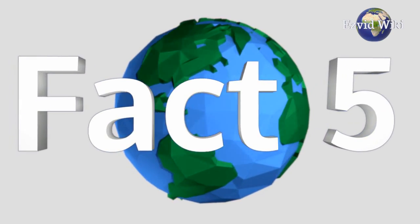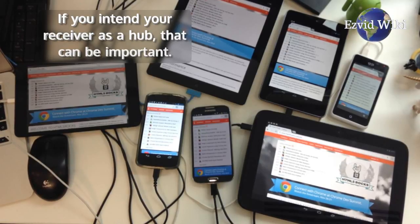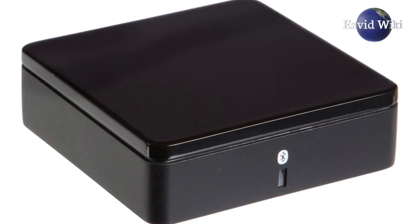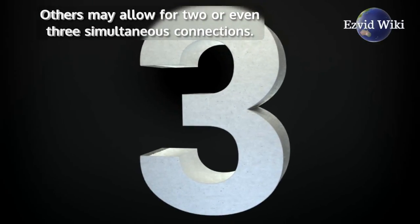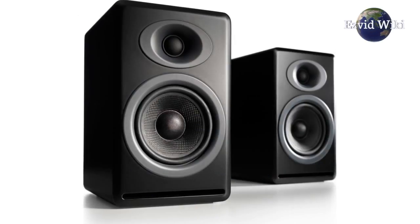Fact Number 5. Compatibility with multiple devices is a bonus. If you intend your receiver as a hub, that can be important. Some may only allow connection to one device at a time, while others may allow for two or even three simultaneous connections — great if you need to quickly switch from speakers to headphones.